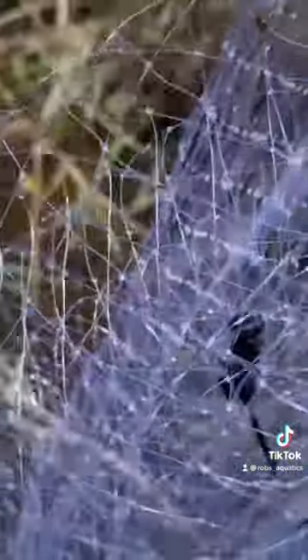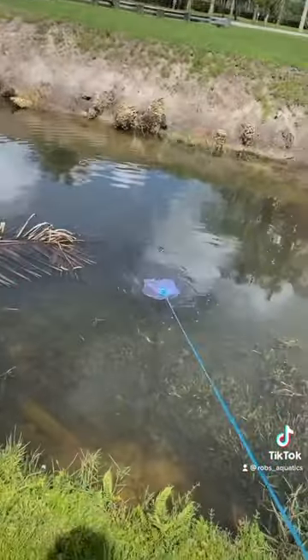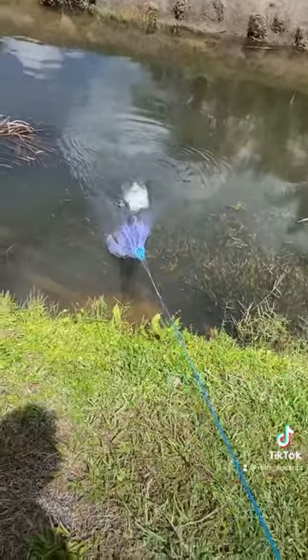This dragonfire looks mean as hell, it's like jet black, super mad. But I gotta find them again. There's a fish in this net — I don't know what it is, but there are fish in this net.